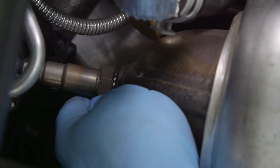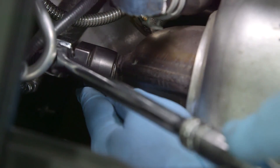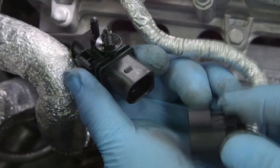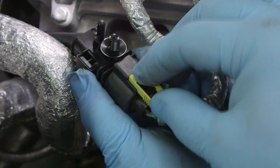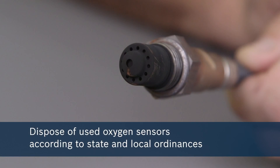Next, insert the new oxygen sensor and hand tighten the sensor. Using an oxygen sensor socket or open-ended wrench, continue tightening another half turn or until snug. The heat of the exhaust will swell up the threads, so it's important not to over tighten the sensor. Finally, reattach the connector end from the oxygen sensor to your vehicle, making sure the tabs lock in place and the oxygen sensor harness is properly secured away from the exhaust pipe. Follow manufacturer recommendations and government regulations when disposing of used oxygen sensors.